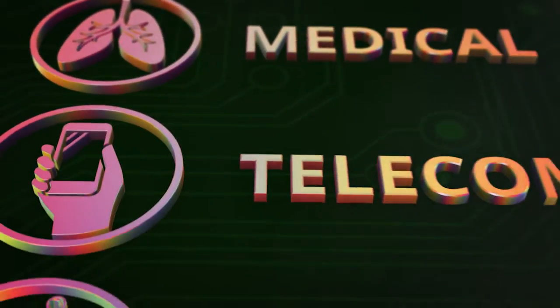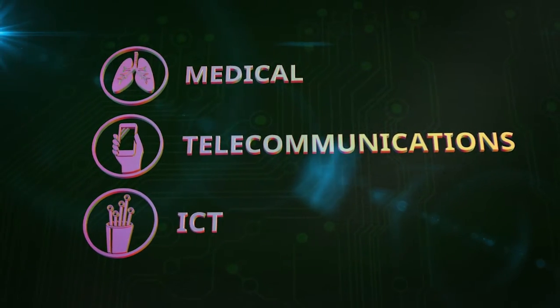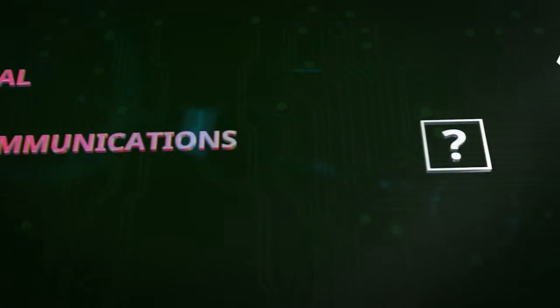The medical, telecommunications and ICT sector are already making use of this technology. But there are also many opportunities in other sectors. The possibilities photonics provide are seemingly endless, but often these possibilities remain to be discovered.